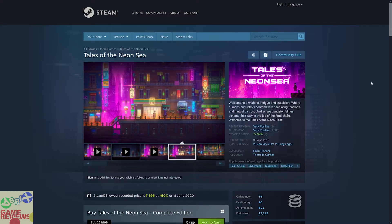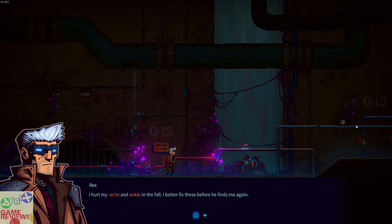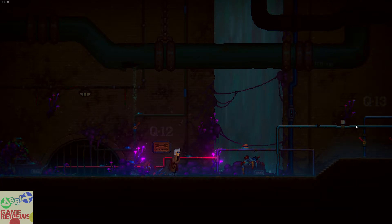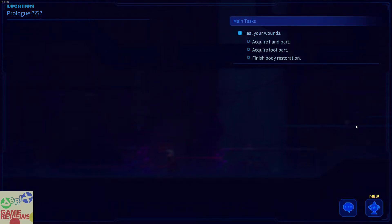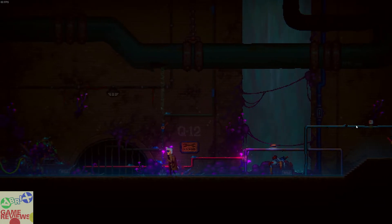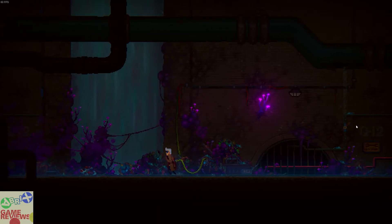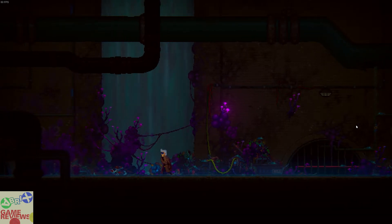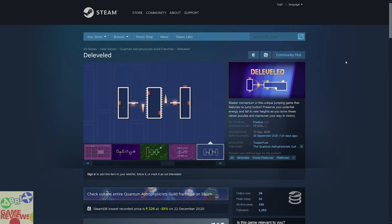The next game is Tales of the Neon Sea, which is a cyberpunk point-and-click adventure game with very positive reviews on Steam. It does not have Steam trading cards. The graphics are good and you can easily play it with a controller. The reviewer really enjoyed this game, but the puzzles are very hard — the starting puzzles took about 30 to 40 minutes to complete. If you are interested in puzzle or indie platform games, this is something you can definitely try.